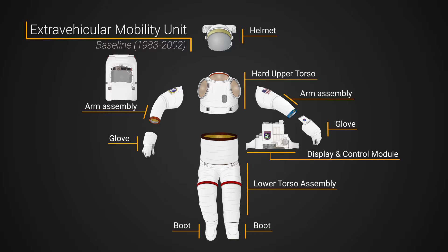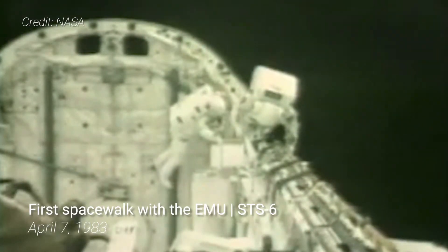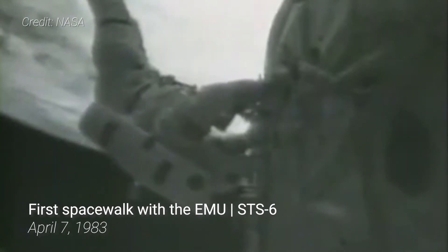Keeping an astronaut alive for a spacewalk is the job of the PLSS, a backpack-like device that maintains suit pressure, temperature, provides oxygen, and removes carbon dioxide. The baseline suit flew aboard space shuttles starting in 1983 aboard STS-5, although the first spacewalk in the suit wouldn't occur until STS-6.